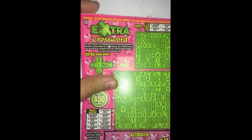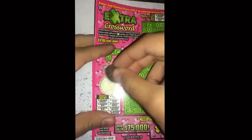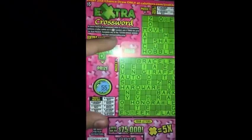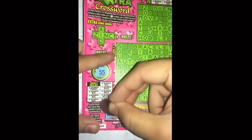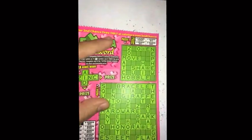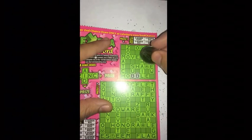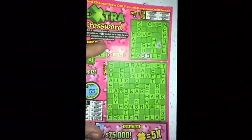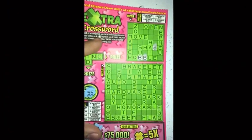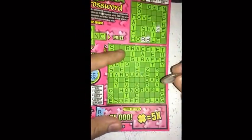What's up guys, another scratcher here. Today, $5 Extra Crossword. Let's go ahead and get started. Fast $50 spot. Go to my letters - R, B. So puzzle one, we got some B's there. We had R right there. Nothing here in the bonus words.